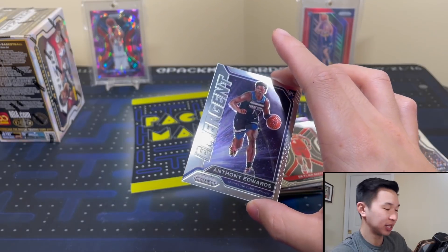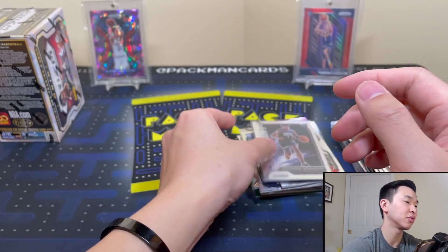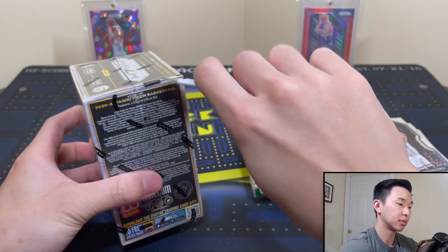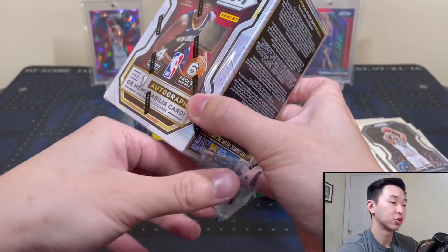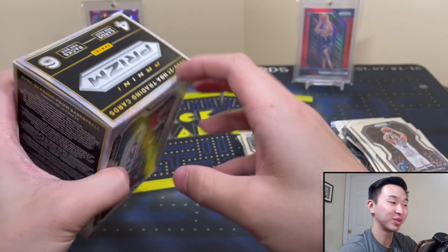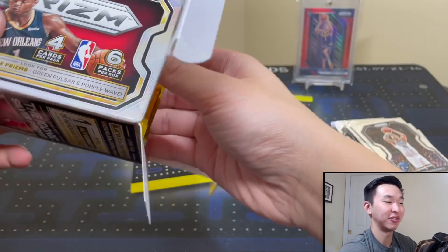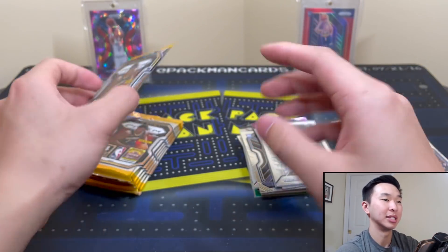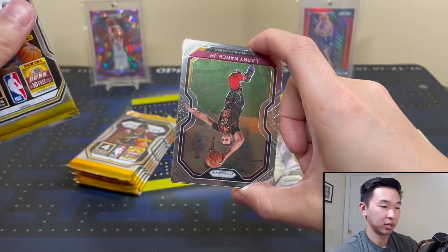Anthony Edwards — yes yes yes sir! And another Timberwolves card. My first Anthony Edwards Prizm card. I prepared a sleeve for you, my friend. Any chance you got your buddy the base one over in this box too? Those green pulsars are extremely extremely rare — I would love to pull one. I'm not ripping as many as I ripped last year, so if I pull one it'll be crazy.